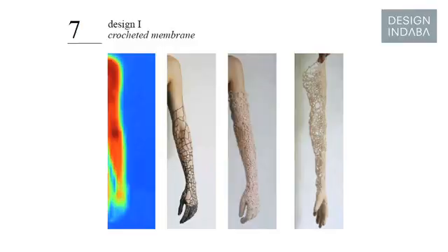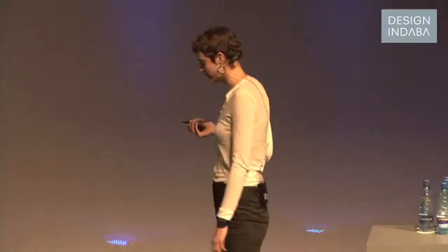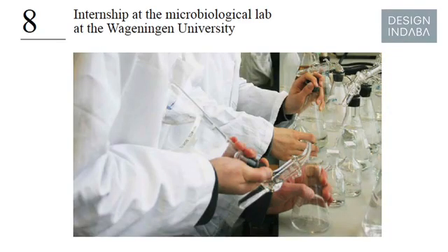The idea was that bacteria could grow and morph a structure on our skin — the material would build up on cold body areas and build less on warmer areas. I met many different scientists and told them about my vision, and my path brought me to Wageningen University where I did an internship in the microbiology lab. I learned how to identify bacteria, how to classify them, how to grow them, and I understood a very important point: that bacteria populations adapt individually.